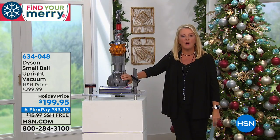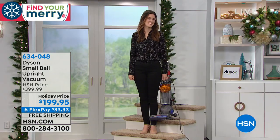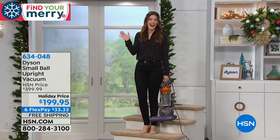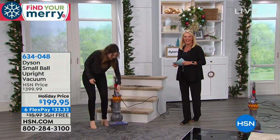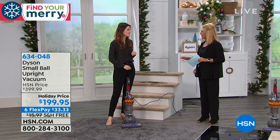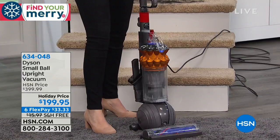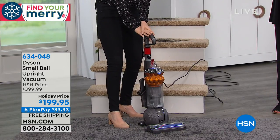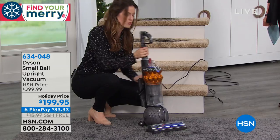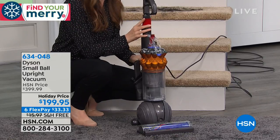Look at the size of this little guy — look at how small it is, and yet it has the power of a full upright Dyson. We have an incredible price to get a Dyson at under $200. It has a collapsible handle — the only upright that does this — and it goes to less than three feet. It's super compact, has all the tools stored right on the back, and it's really lightweight at only 12.2 pounds.